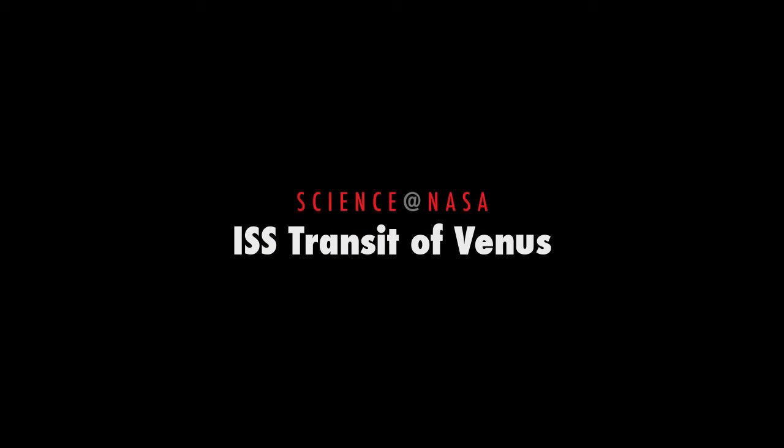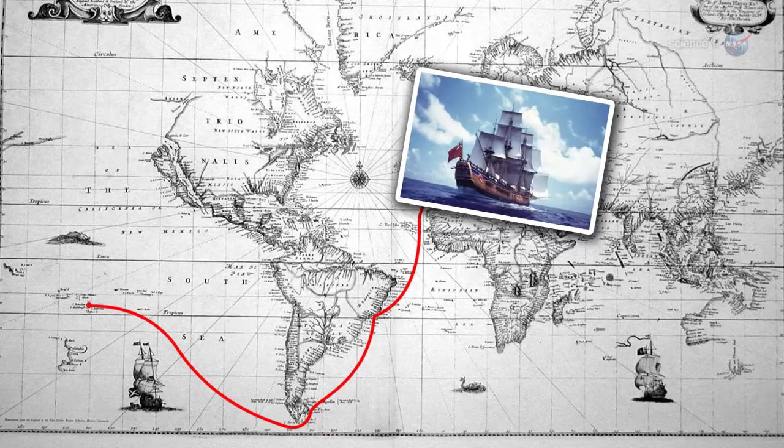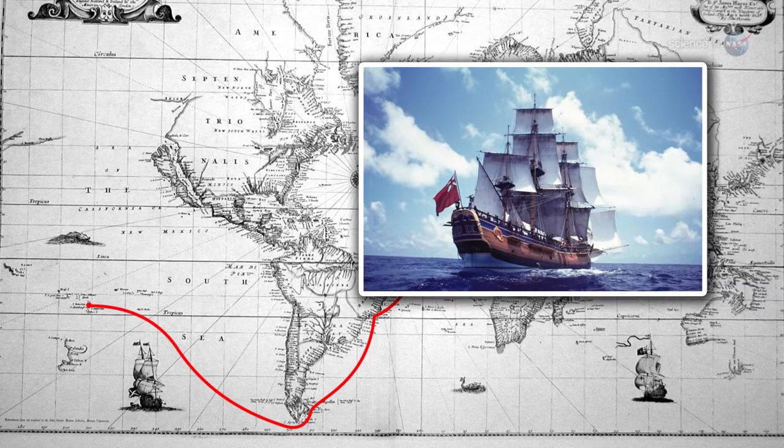ISS Transit of Venus, presented by Science at NASA. In 1768, when James Cook sailed out of Plymouth Harbor to observe the transit of Venus in Tahiti, the trip was tantamount to a voyage through space.